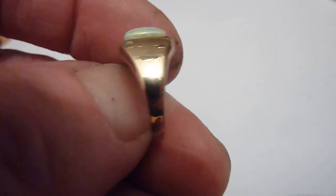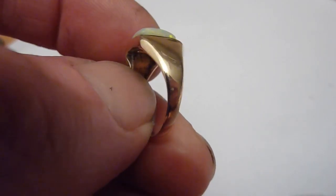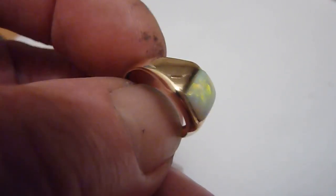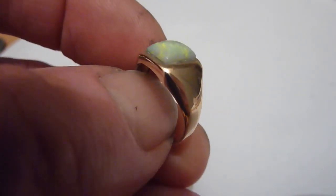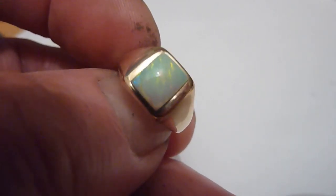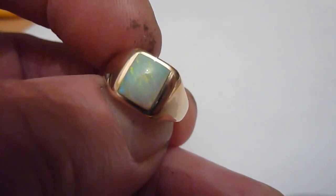I've set it in this solid vintage 9 carat gold ring setting and it is an in-between size between L and M. It's one of these designs of rings which could be worn either as a pinky ring by men or by ladies — just a unisex ring. Lovely stone, nice piece.